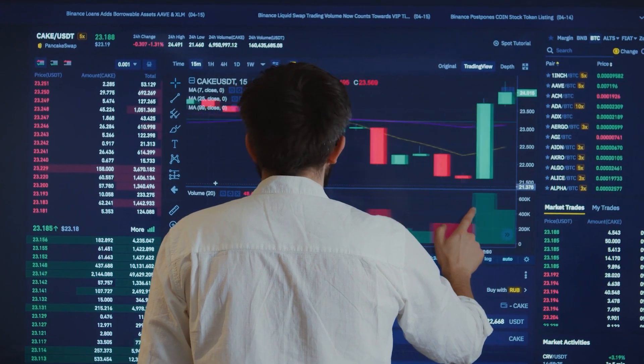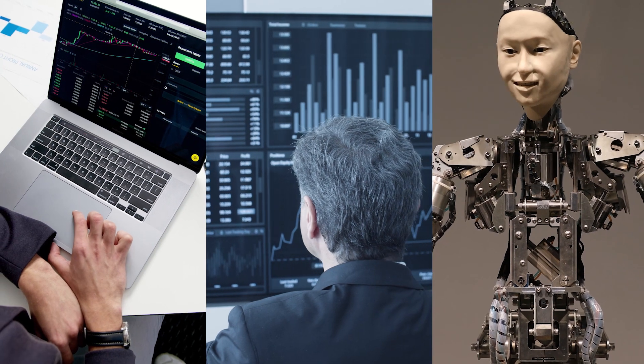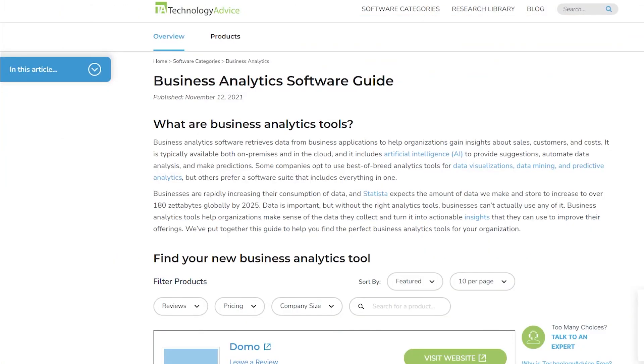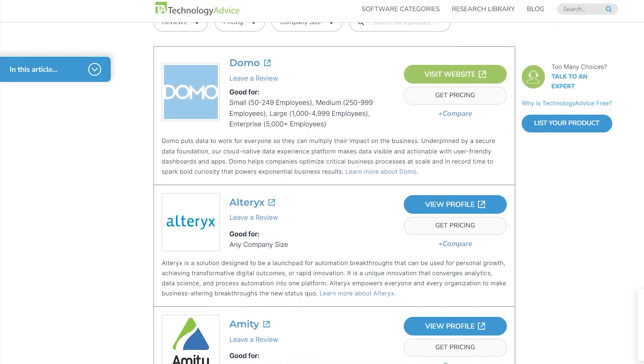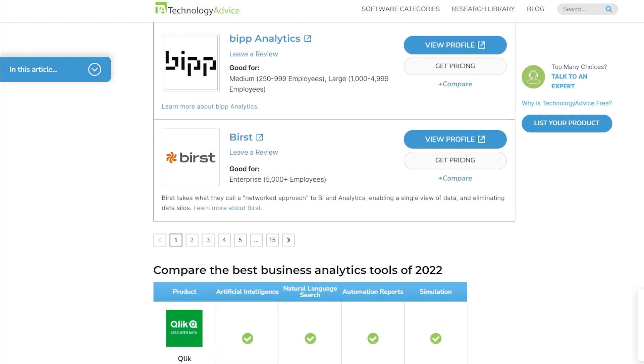Predictive analysis uses statistics, data science, machine learning, and other artificial intelligence or AI techniques to improve business functions. Click the link in the description below to check out Technology Advice's recent list of the best business analytics software to find the best solution for your business. We've connected over 2 million people to the best software for their needs.